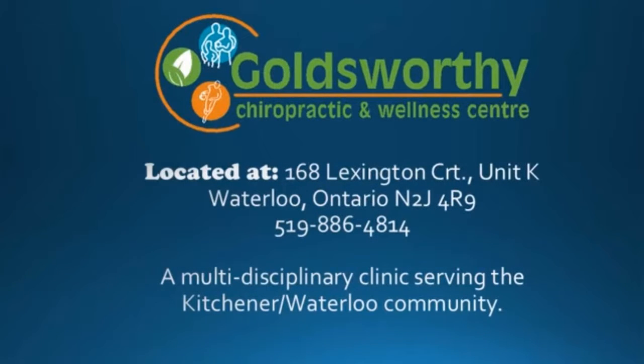Those are just a few tips and some ways to stay active and fit during the winter months. Let us know if you have any questions by leaving us a comment below, or you can send us an email at jgoldsworthy@goldsworthywellness.com. Thanks for watching — let us know what you'd like to see next week. We'll see you next week.